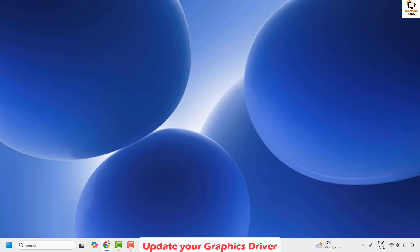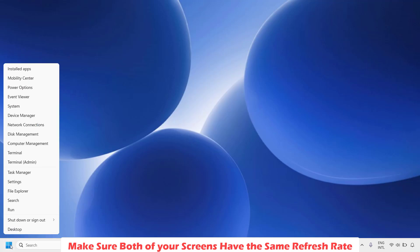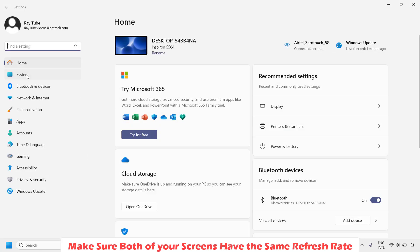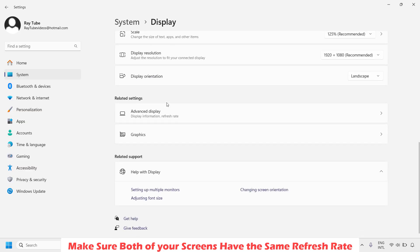If you are still facing a problem, the next method is to make sure both of your screens have the same refresh rate. Right click on the Start button and click on Settings. Once you are on Settings, click on System and then click on Display. As you scroll down, you will see an option which says Advanced Display — click on it.